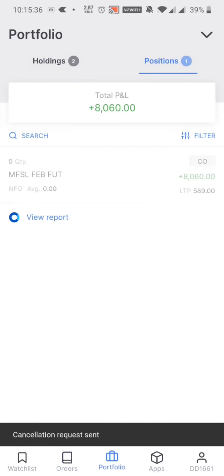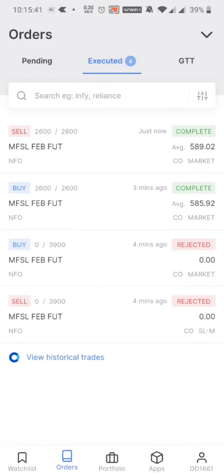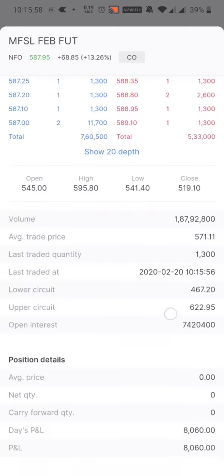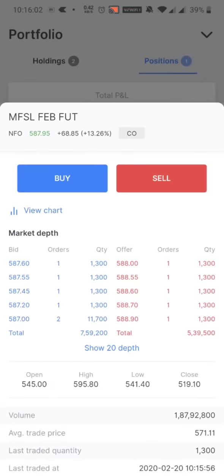Okay, just exited at 589 — so around three rupees ten paisa profit booked. The target was one to one-and-a-half rupees, so I booked double — about 0.6 percent, more than enough. It's still fluctuating, going 587, 588 — very much a fluctuating stock already at the peak. I don't want to take more risk.